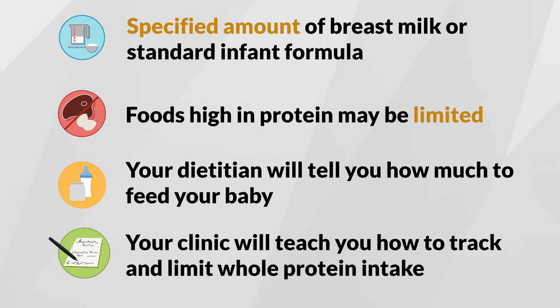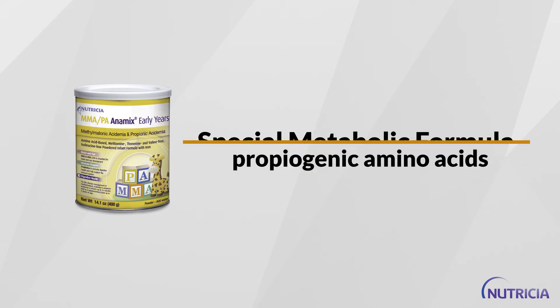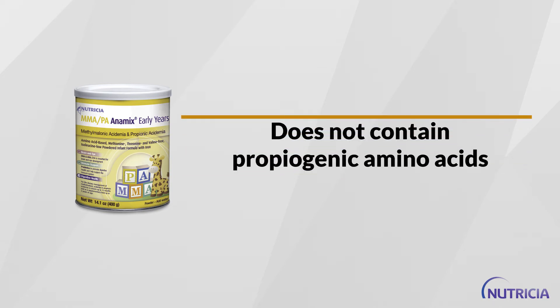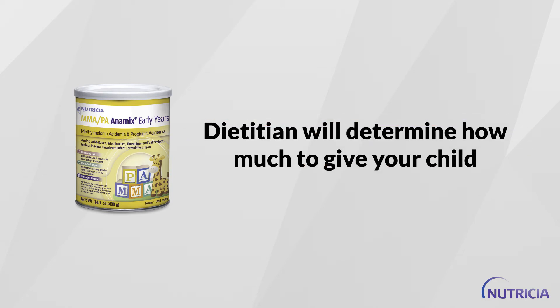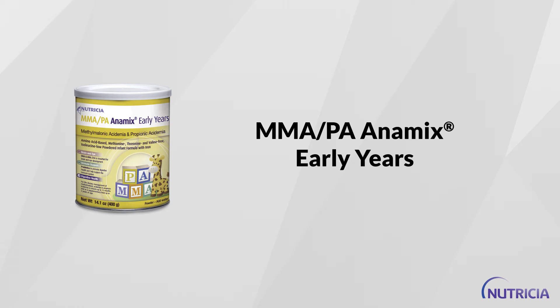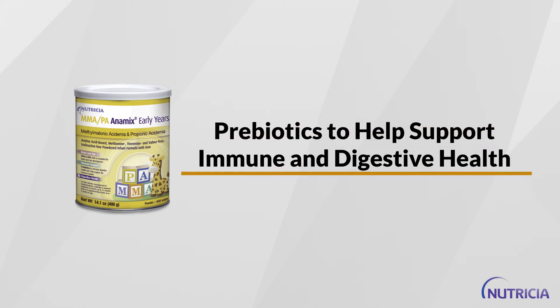In addition to a diet limited in whole protein, a special metabolic formula may be an important part of the diet as well. This special formula does not contain the propiogenic amino acids but provides all the necessary vitamins, minerals, protein, and energy your baby needs to grow. Your dietitian will determine how much metabolic formula to give your baby. MMA PA Animix Early Years is the first MMA-PA infant formula to contain DHA, ARA, and prebiotics. DHA helps your baby's brain and eye development while the prebiotics help to support immune and digestive health.